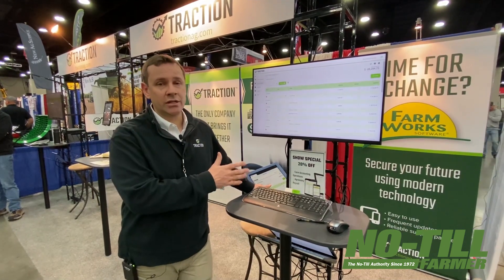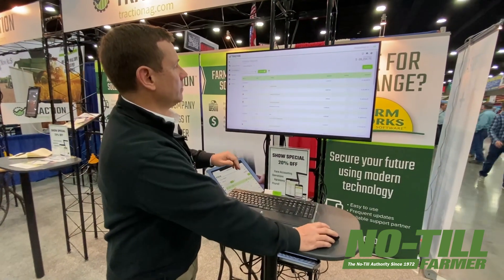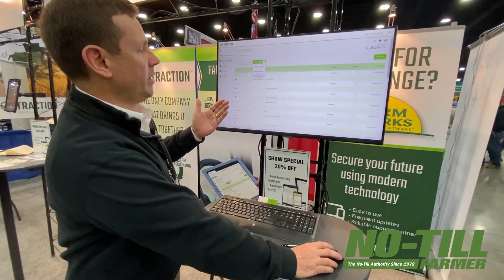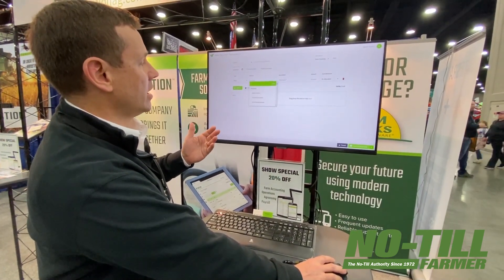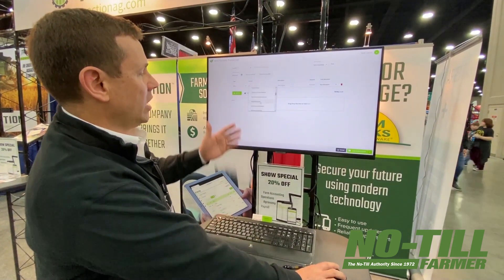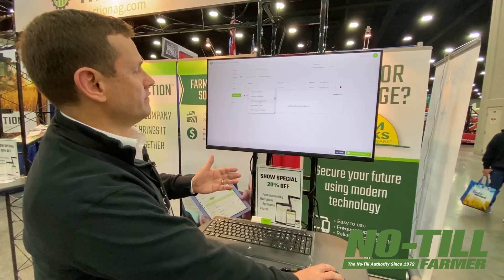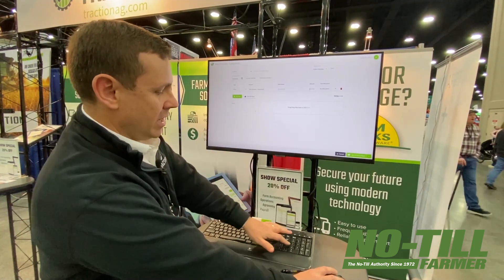One of the new things we just released at National Farm Machinery Show is, if you're in your account register, we have a new option for payments. Something that we kept hearing from our growers is the fact that they want to track repair expenses. You have your own chart of accounts here to pick from, and you can then enter some details about it and enter the amount of the transaction.